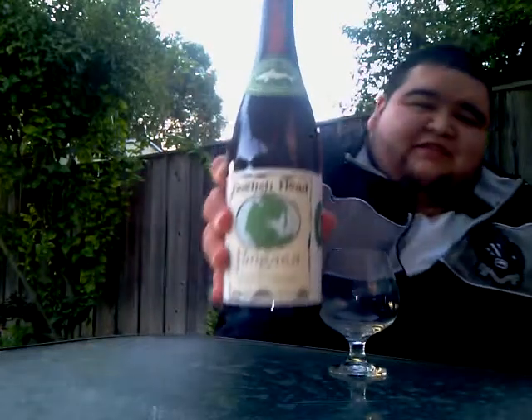How's everyone doing today? It's Jay for the Beer Head and we're here with another beer review for you today. Now today's beer is a Pangaea from the Dogfish Head Craft Brewery. Let's check it out.